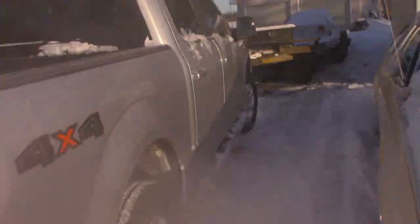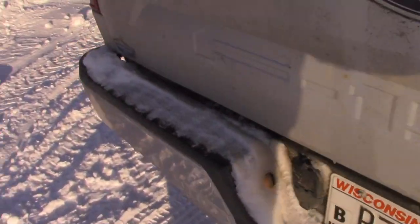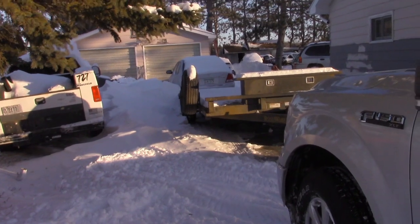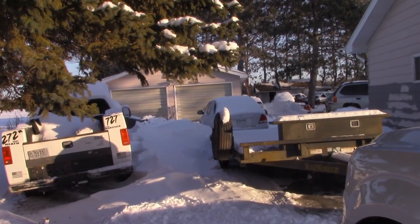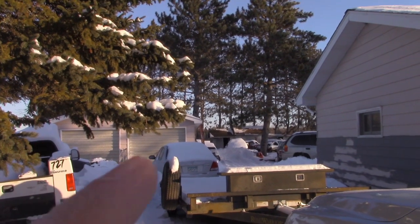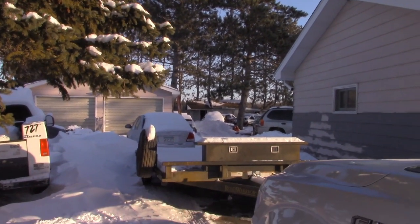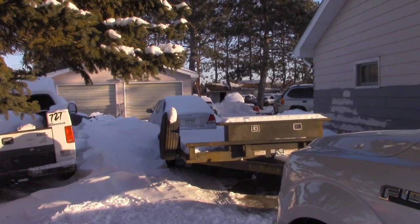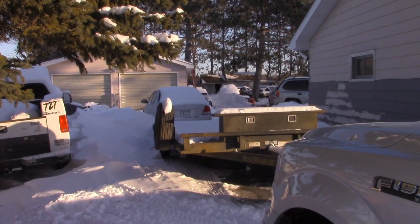Today we've got the truck running, getting ready to hook it up to the trailer. You guys saw some live videos. The Elantra is sitting right there, so I need to move that back a little bit, get it closer to the garage. Because that space that I've got cleared right there — I cleared that because I have three vehicles that I need to pick up today.